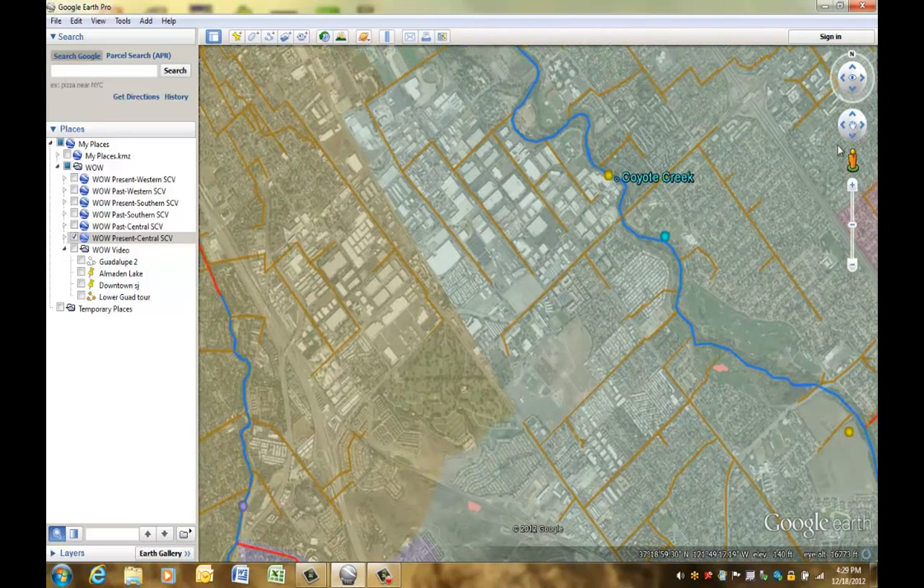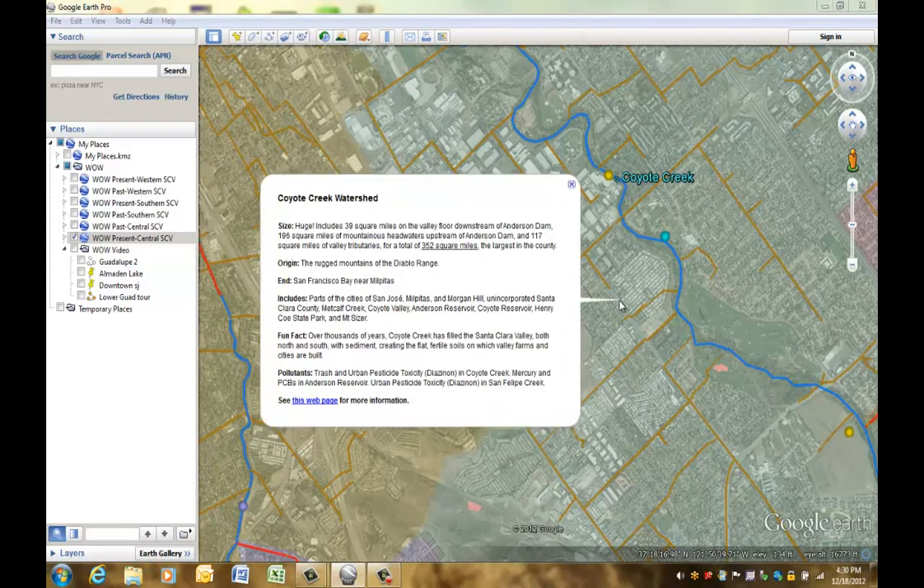The transparent colors on this map indicate the watershed, or the land that drains into a particular creek. The green shaded area is the Coyote Creek watershed. Click on it to learn more.